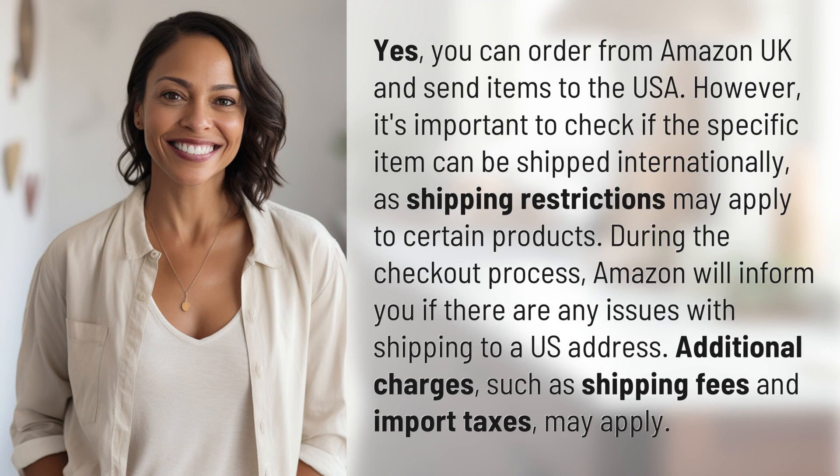Yes, you can order from Amazon UK and send items to the USA. However, it's important to check if the specific item can be shipped internationally, as shipping restrictions may apply to certain products.